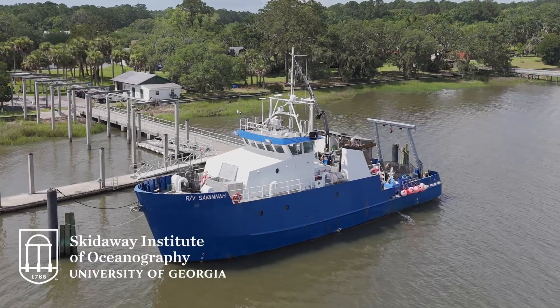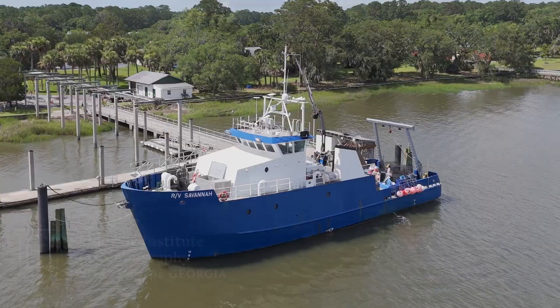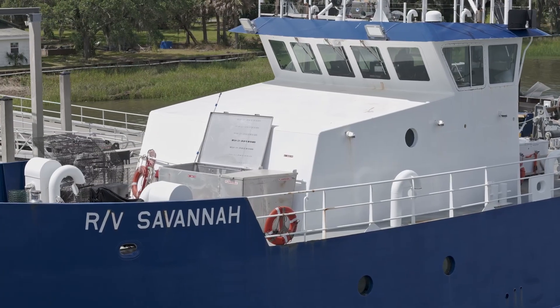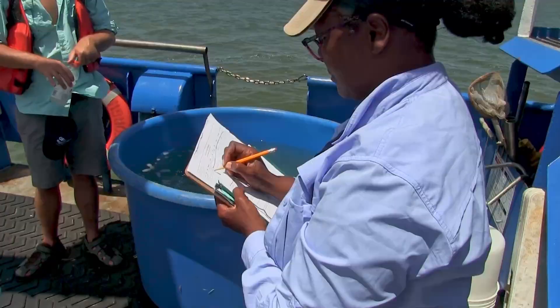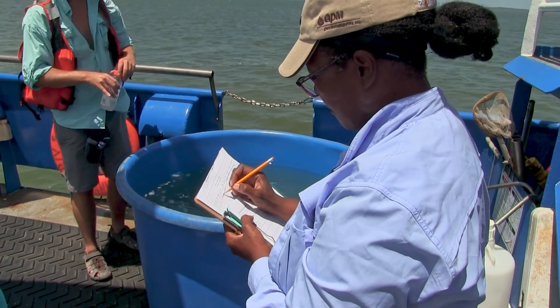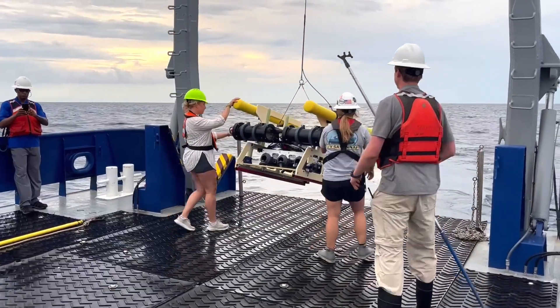Welcome aboard the research vessel Savannah. Owned and operated by the University of Georgia's Skidaway Institute of Oceanography, the RV Savannah is a state-of-the-art oceanographic research vessel designed for a wide range of scientific missions. Whether conducting biological, chemical, physical, or geological studies, the Savannah is perfectly equipped to support estuarine and oceanographic research.